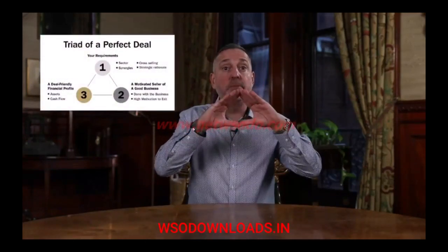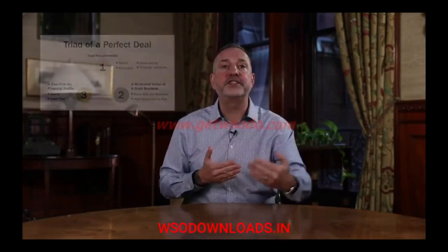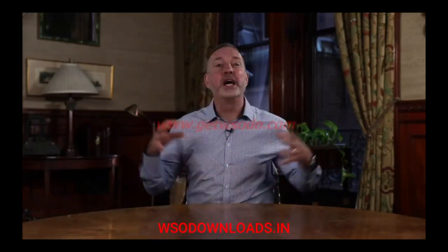I walked you through the perfect deal triad and we focused on point number one — what does a perfect deal look like to you? Your choice of sector, the strategic rationale for doing deals, and how you can leverage cross-selling and financial deal synergies to increase revenues, increase cash flow, increase valuation, and ultimately increase net worth as the owner or partner in the business.